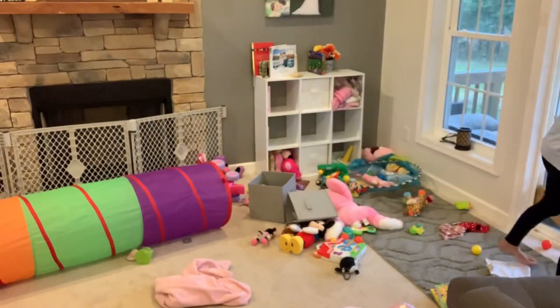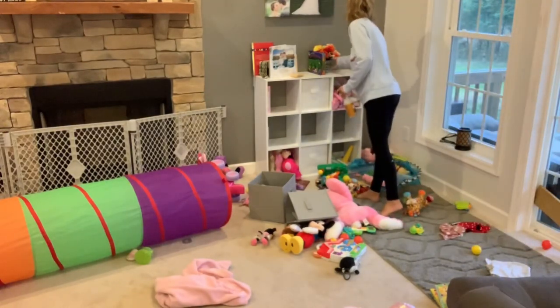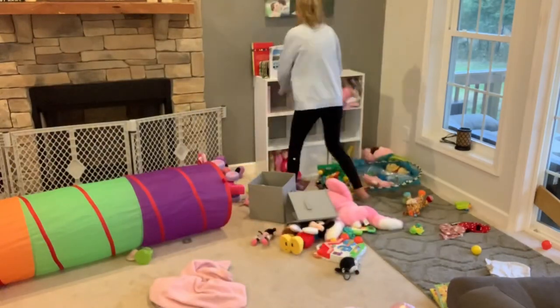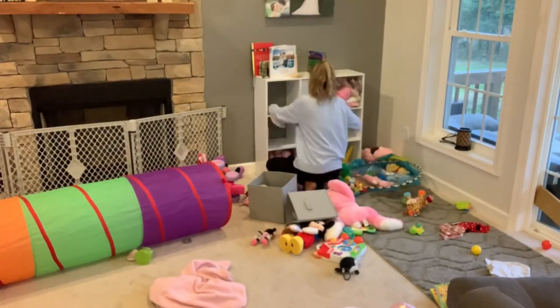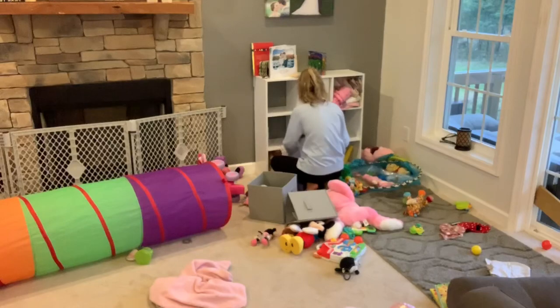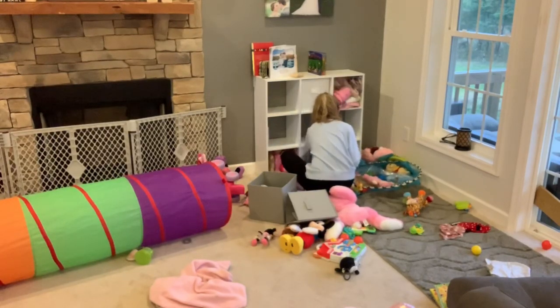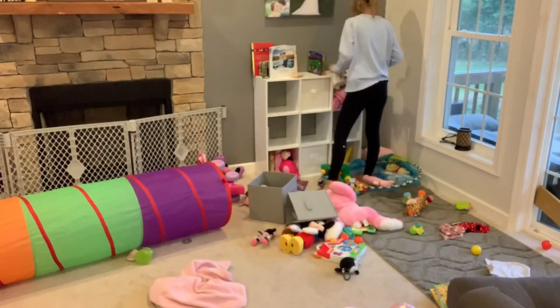In here I'm just going to go ahead and put away all of her toys, organize the couch, and then vacuum the floors. Let me know down in the comments when you're going to be decorating for fall, or if you've already decorated — I love to hear what you guys are doing, how you're decorating, and what your plan is.